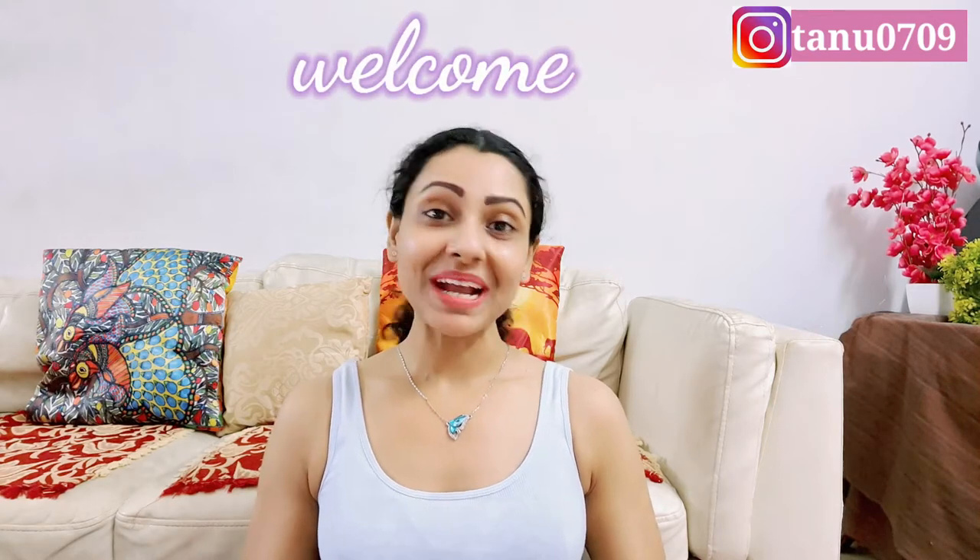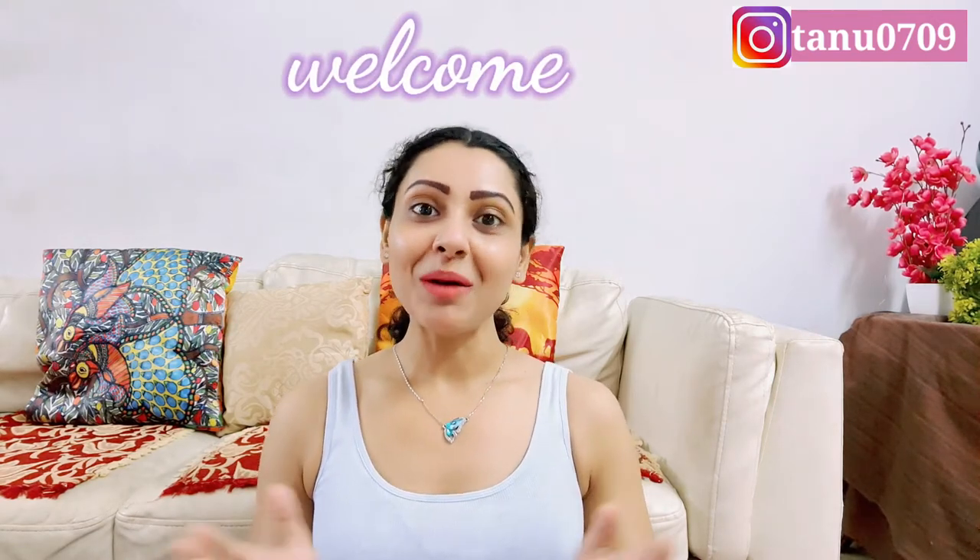Hey guys, welcome and welcome back to my channel. Today I am going to do another H&M haul. I have done one more H&M haul before, so if you are interested, you can check out the link in my description.